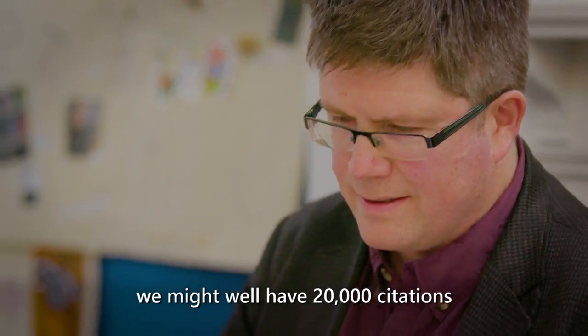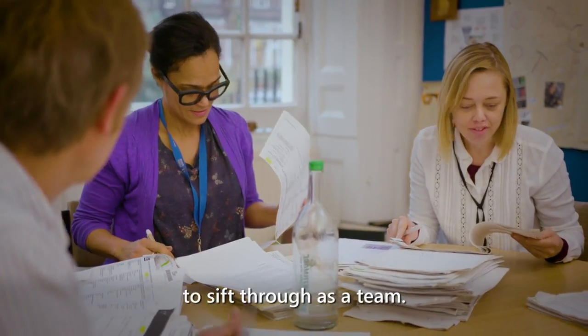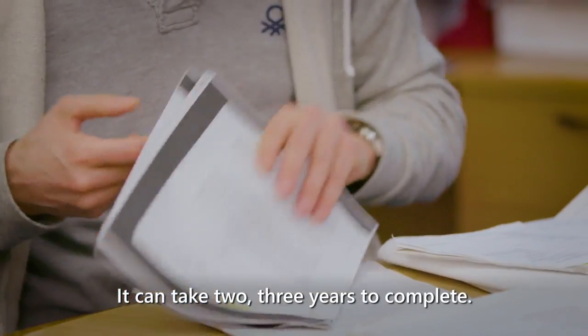For a typical review we might well have 20,000 citations to sift through as a team. It can take two or three years to complete.